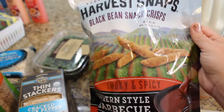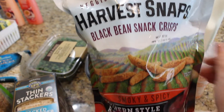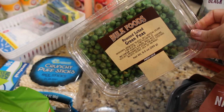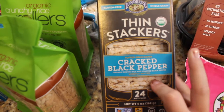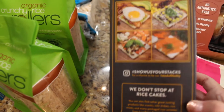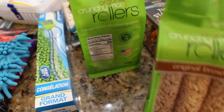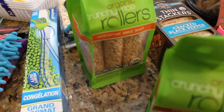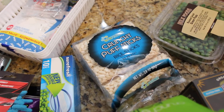I had never seen these before — I've seen the Harvest Crisps, but not in this smoky and spicy Southern-style barbecue flavor. I bet they're going to be so good. I got a big bag of those. I also grabbed roasted salted green peas — we've had the wasabi peas before, but not just the plain ones. And then thin stackers in cracked black pepper just for snacking. I also got a caramel sea salt flavor — normally I just get the original, but Sprouts had three or four different flavors. These are really good just by themselves or with a little cream cheese or peanut butter.